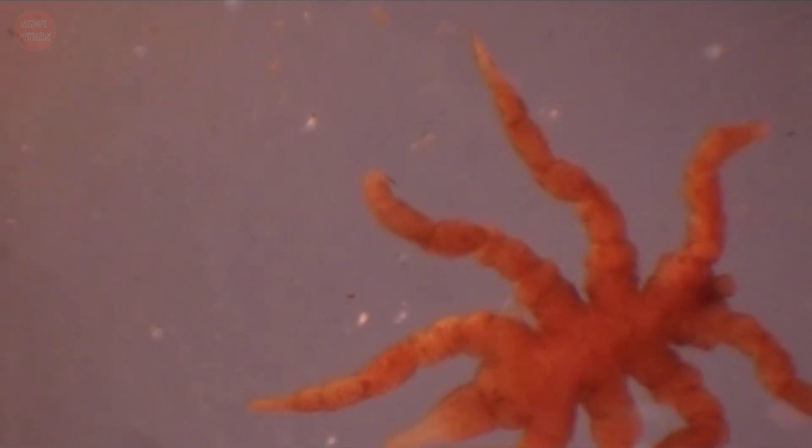Sea spiders have lived on Earth for almost 500 million years. Like very few other multicellular animals, they've survived multiple mass extinctions, extreme changes in climate, and even asteroid strikes.